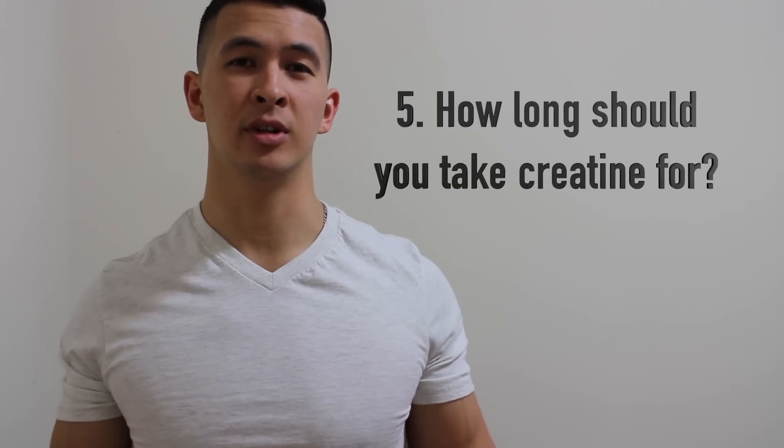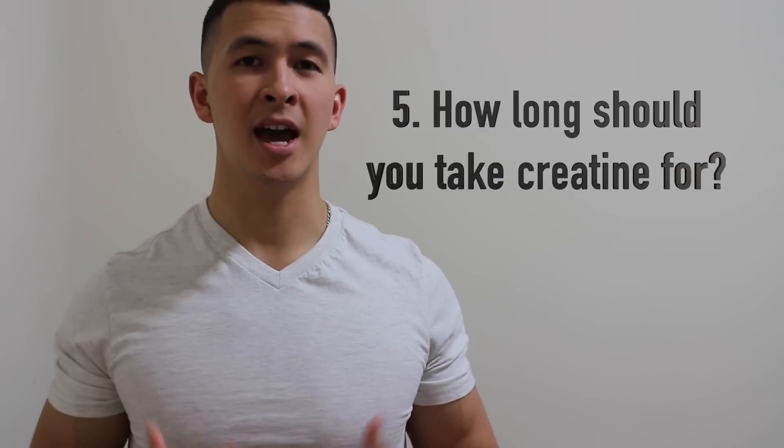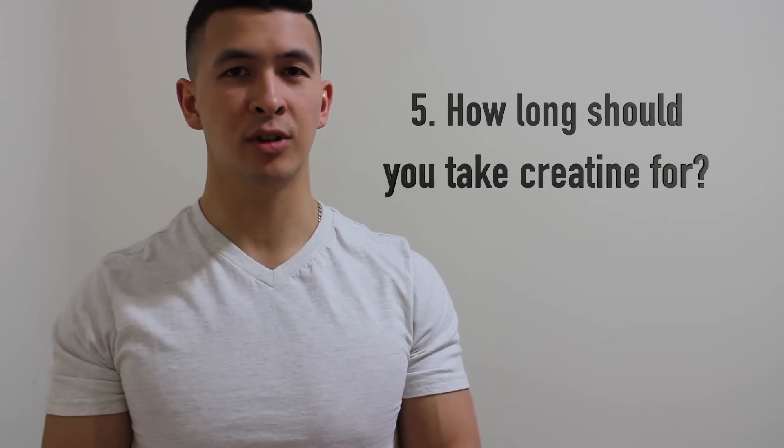The next point — how long should you take creatine for — I'll go through briefly. The question I'm most often asked is whether you should take creatine when you're bulking or cutting. Personally, if you're a responder and it's helping your strength, there's no real reason to stop taking it regardless of whether you're bulking or cutting. However, some people claim they get bloated when taking creatine, so if you're cutting and want to look as lean as possible, that may be a reason to stop — otherwise, I would just continue taking it.